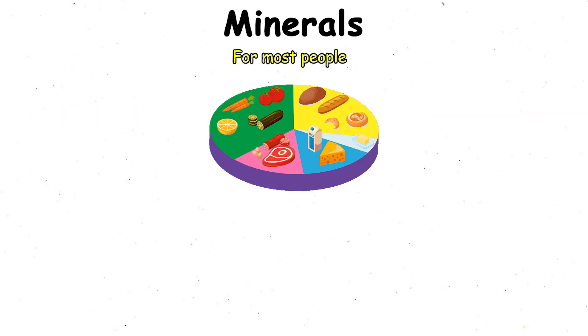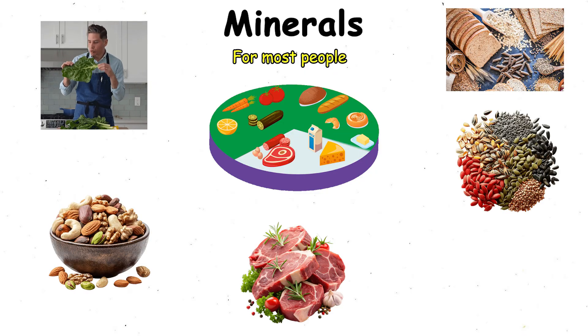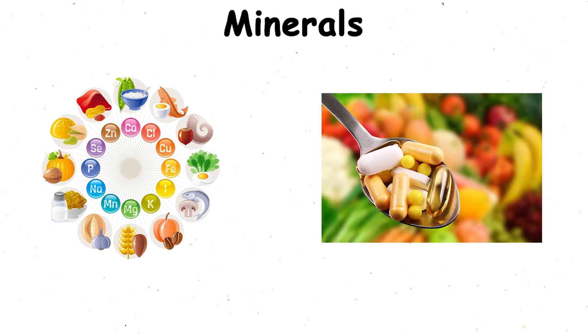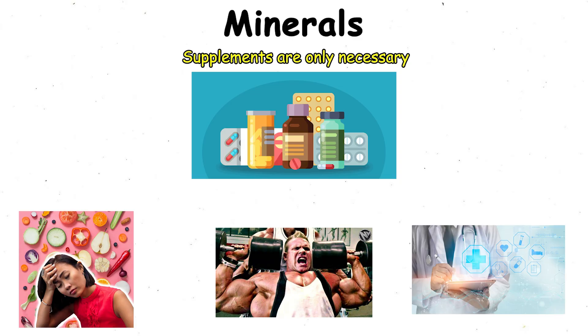For most people, a balanced diet — leafy greens, whole grains, nuts, seeds, lean meats, and dairy — covers mineral needs without supplementation. Supplements are only necessary if you're lacking due to diet, heavy training, or medical reasons.